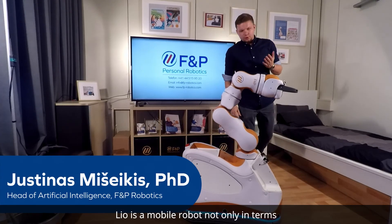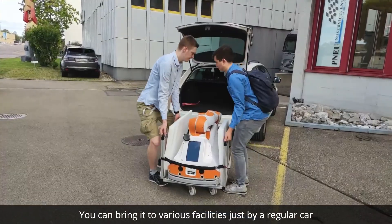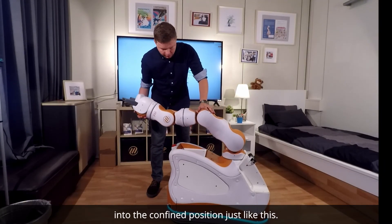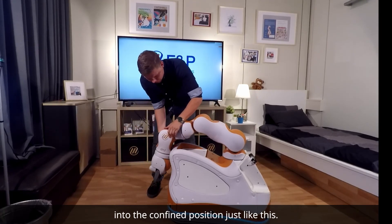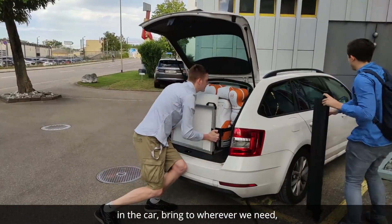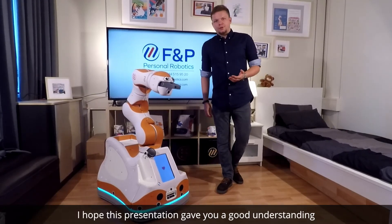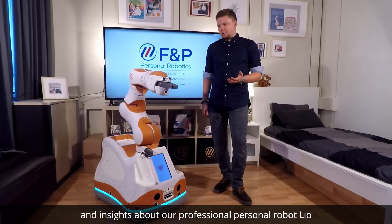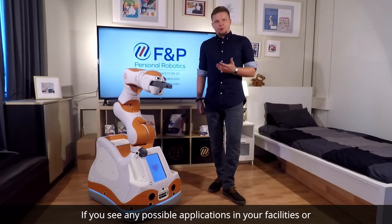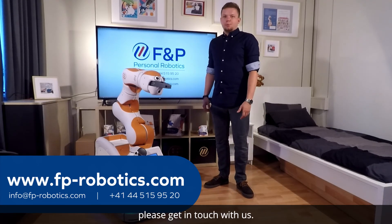LEO is a mobile robot, not only in terms of being able to drive around, but it's also easy to transport. You can bring it to various facilities just by a regular car. When we transport it, we hold it into the confined position, place it on the frame, put it in the car, bring it to wherever we need, unpack it, and get it running in no time. I hope this presentation gave you a good understanding and insights about our professional personal robot LEO and its capabilities. If you see any possible applications in your facilities or would like to get more information about the robot, please get in touch with us. Thank you so much for your attention.